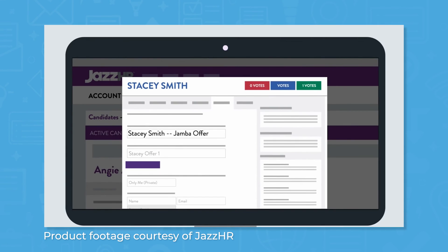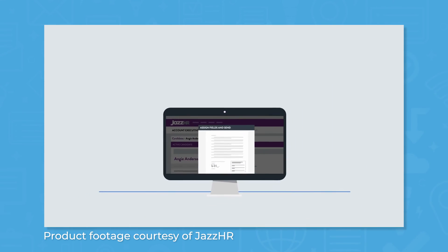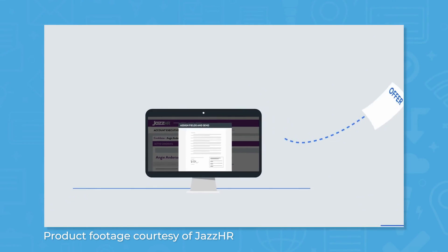When you're ready to make offers, you can send offer letters using any of the templates in Jazz HR and collect new hire signatures.